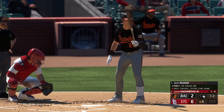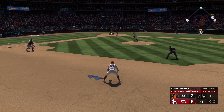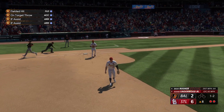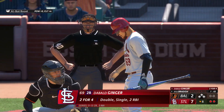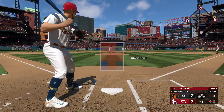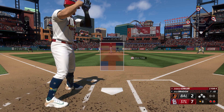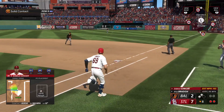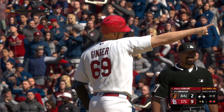Top of the eighth, runner on first, nobody out for Brent Rooker — 2-for-3 on the day with a home run and a single, 1-2 count. Ground ball right side from Dwayne Underwood Jr. — throw to second, relay to first in time: 4-6-3 double play. Bottom of the eighth, 7-2 ball game, bases loaded, two away. Kyle Bradish still on the mound. First pitch with the bags loaded — ripped into right field, gets down for a base hit, and he misplays it out there too — that scores a pair! Two RBI singles, and we're up 9-2 with runners on the corners.